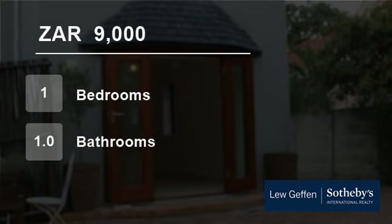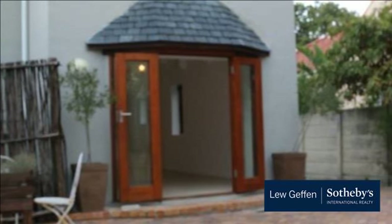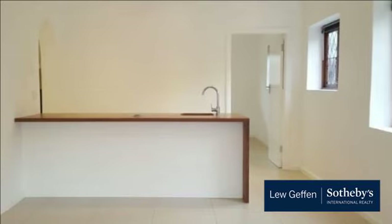Welcome to this one-bedroom house for rent in Rondebosch, Cape Town, Western Cape, South Africa for R9,000 per month. Fantastic lock up and go in Rondebosch.